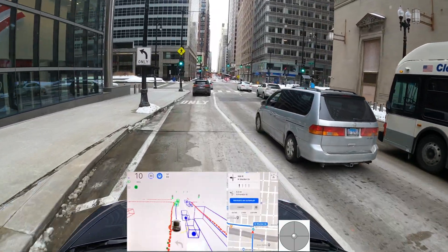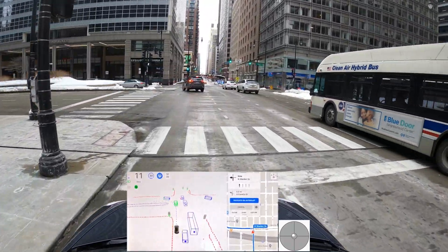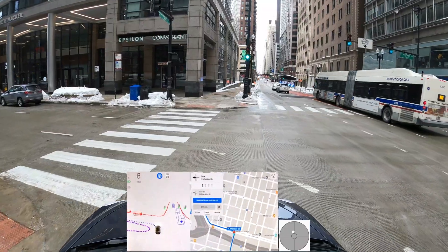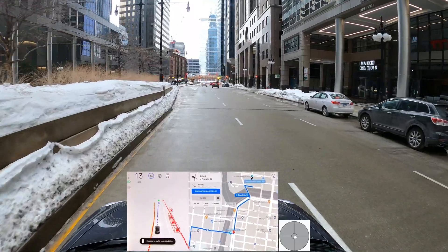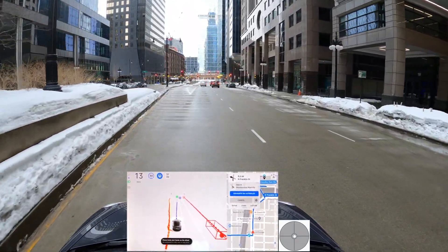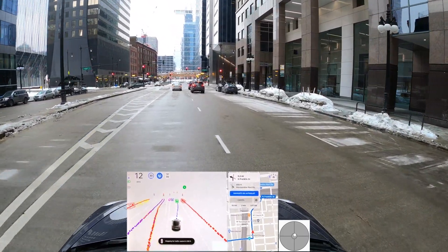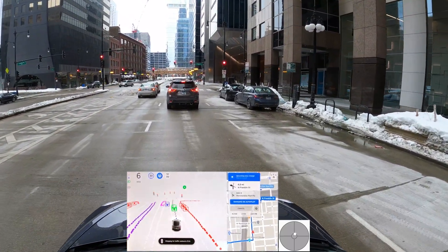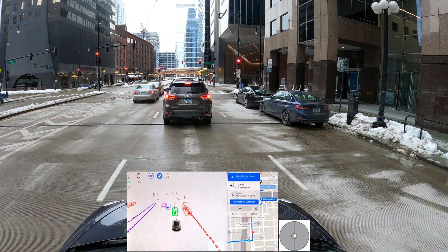We're going to make a left turn here. I'm taking over — we're very close to the curb in the middle. It wants to change lane, but I wouldn't change lane here because I know we need to be on the left lane after that. I'll let the car decide — it will probably realize it needs to make a left turn.